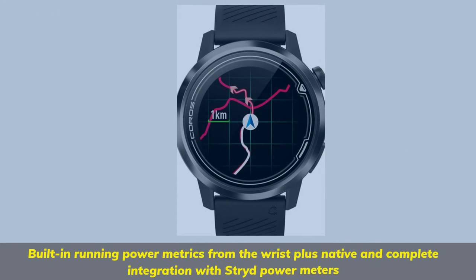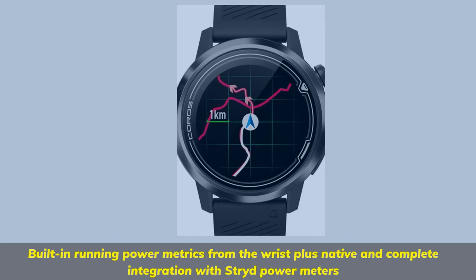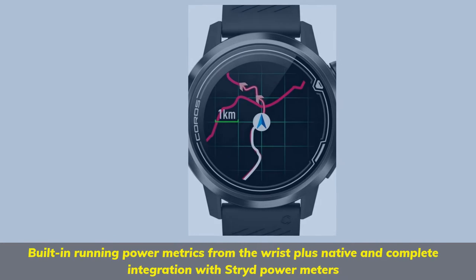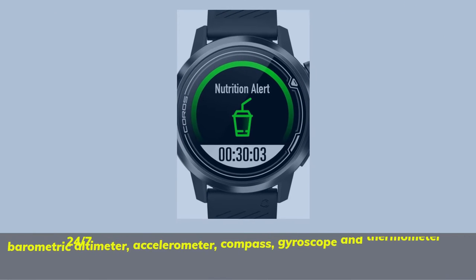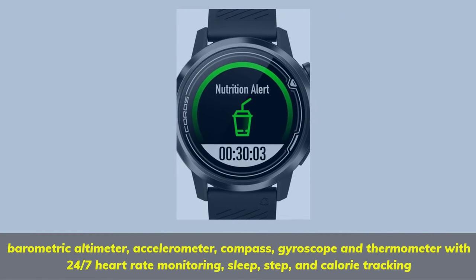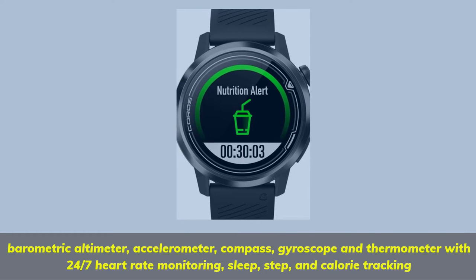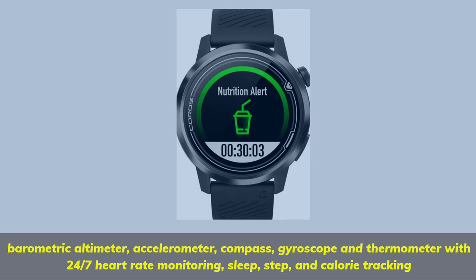Built-in running power metrics from the wrist, plus native and complete integration with Stryd power meters. Parametric altimeter, accelerometer, compass, gyroscope and thermometer with 24/7 heart rate monitoring, sleep, step, and calorie tracking.